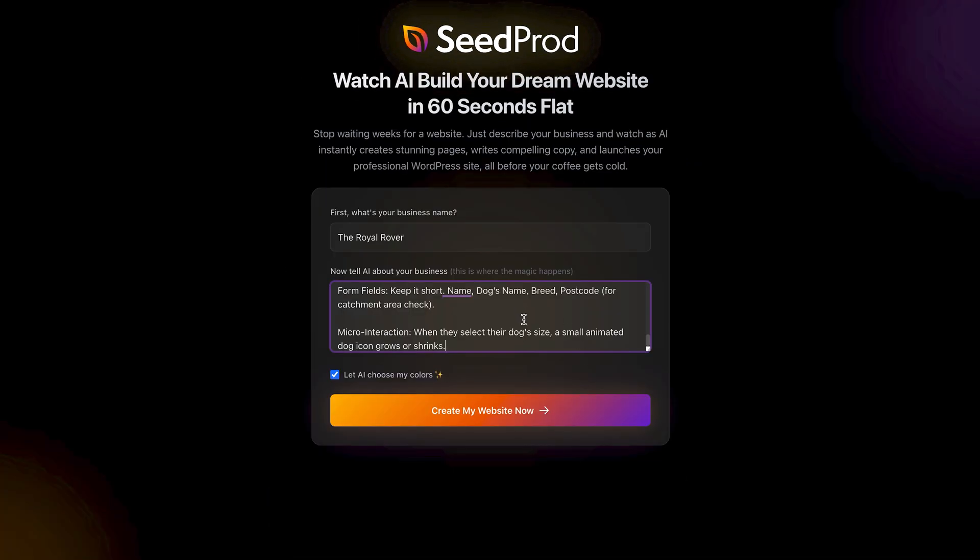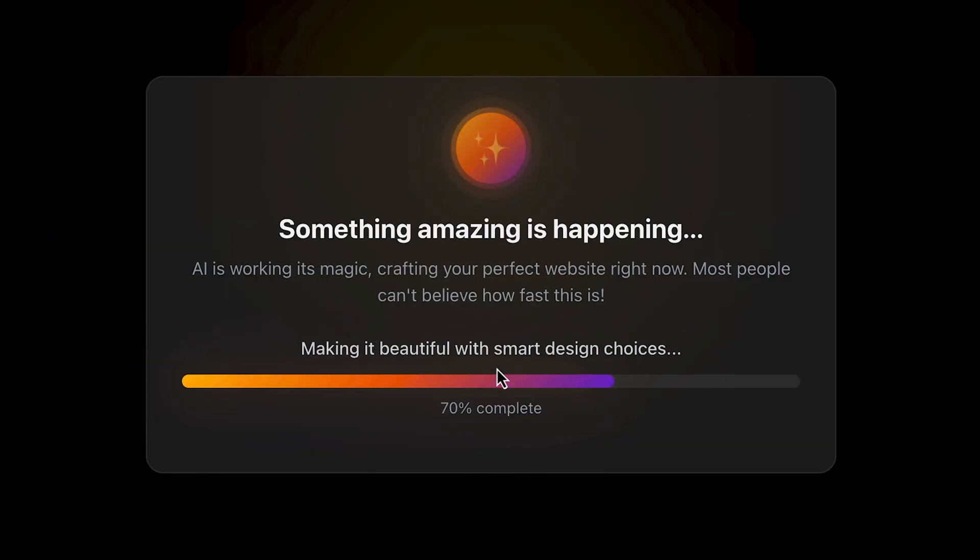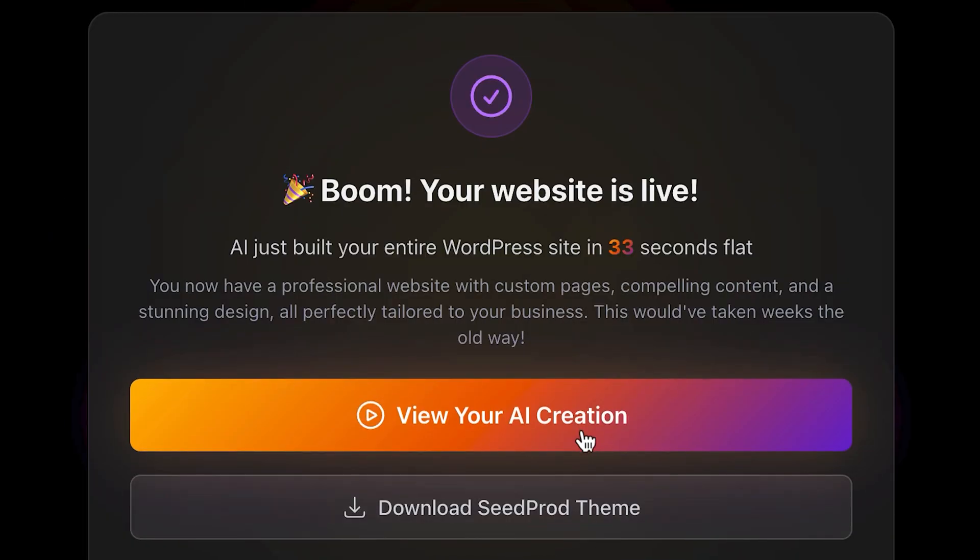When it comes to design, most of us just want something that looks good and works for our business without spending hours building from scratch. This is where Cprod shines, and for two reasons. The first is its lightning-fast AI website builder, where you literally tell it about your business and what you want on your site, and it brings it to life in seconds.